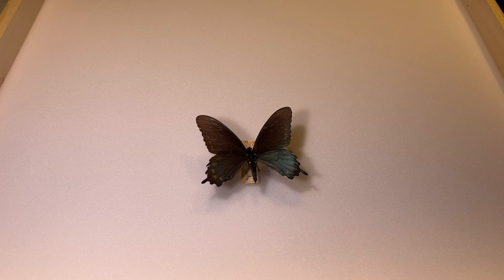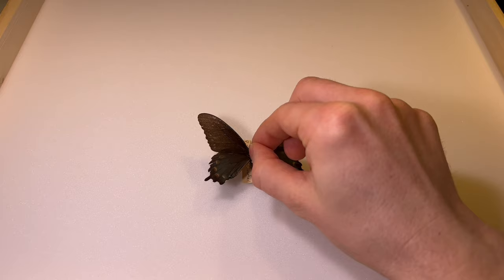The caterpillars acquire defensive chemicals from the host plant, and those persist into adulthood. This particular coloring pattern serves to warn predators that it's toxic, and therefore the other dark-colored swallowtails take advantage of that coloring and mimic the pipevine swallowtail. They all look fairly similar, so we'll recap how to tell those apart.